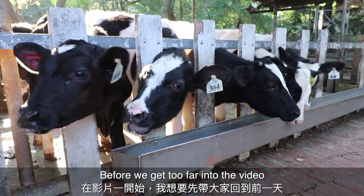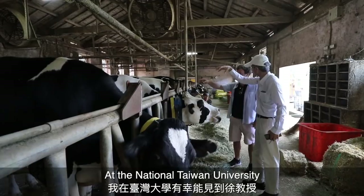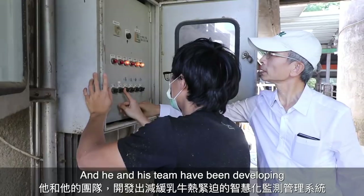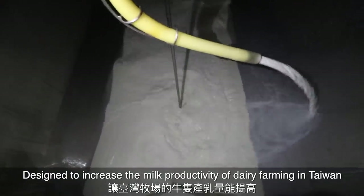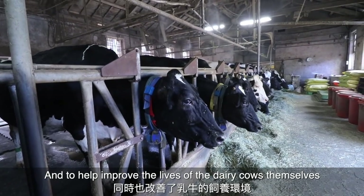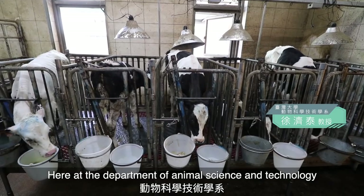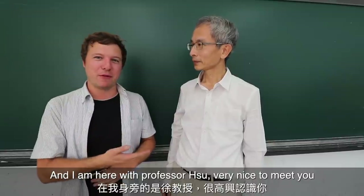Before we get too far into the video, I want to take you back to the previous day where I had the chance to meet Professor Xu at the National Taiwan University. Professor Xu is a leading expert in Taiwan's dairy industry, and he and his team have been developing a new heat stress reduction system designed to increase the milk productivity of dairy farming in Taiwan and to help improve the lives of the dairy cows themselves. We are up here today in Taipei at the National Taiwan University, at the Department of Animal Science and Technology, and I'm here with Professor Xu.